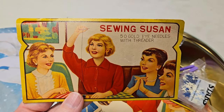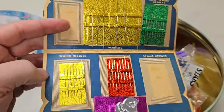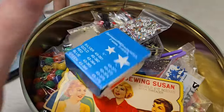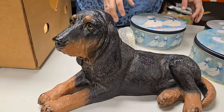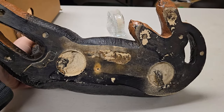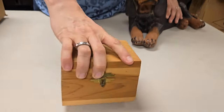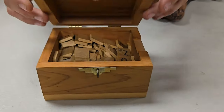Neat — Sewing Susan, 50 gold eye needles with threader. That's a really nice little graphic there. Look at that — fancy. Bunch of craft stuff. Hound dog — there he is. That's a great piece. Got some weight to him too. He's older. We just saw Elvis and now I want to sing the song — nothing but a hound dog. This one's got a little slot there, maybe for a piggy bank or something.